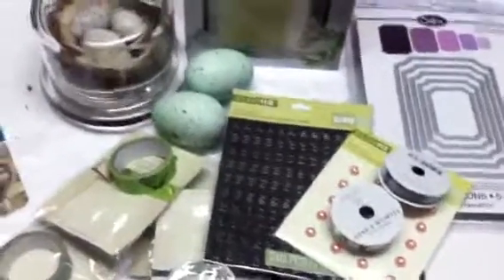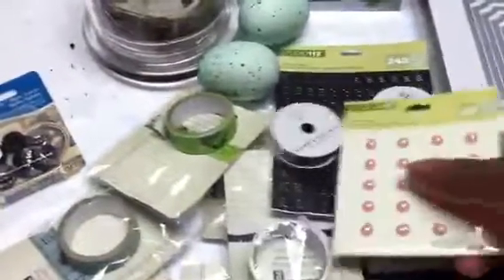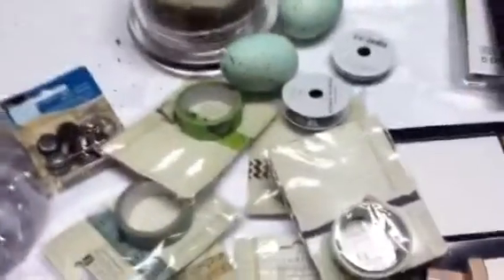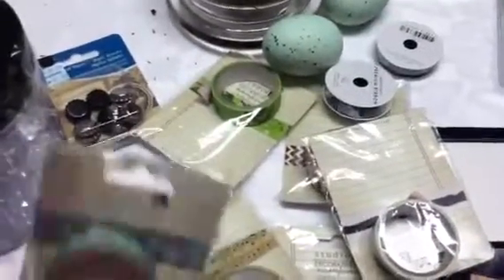Hey YouTube, this is Melody. I went to Joann's yesterday and found a couple of new things and a couple of things that I'm sure everybody's seen, but I'll show you anyway. Over in the Studio G bin at Joann's, they have washi tape.